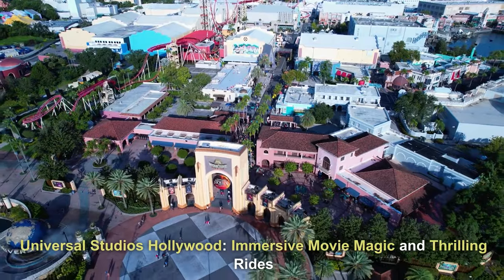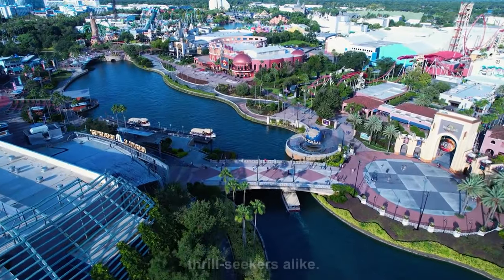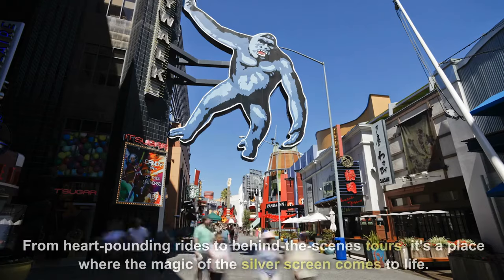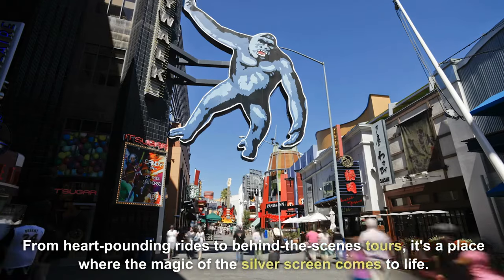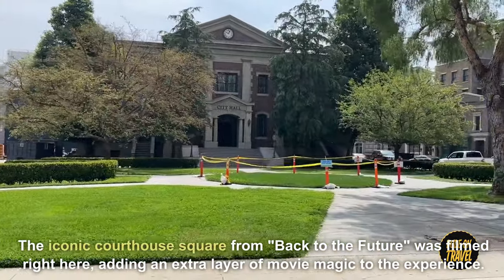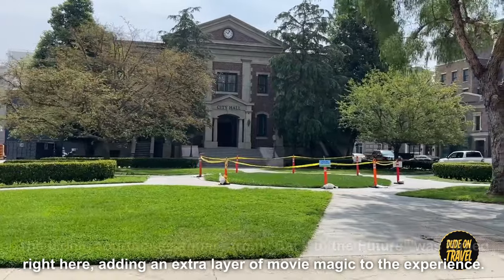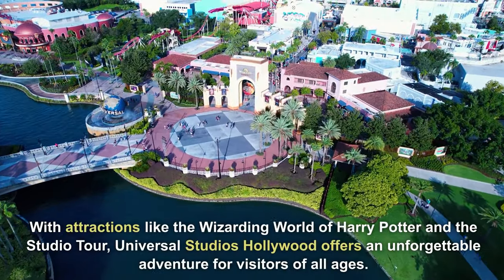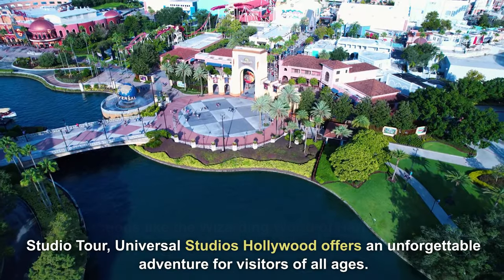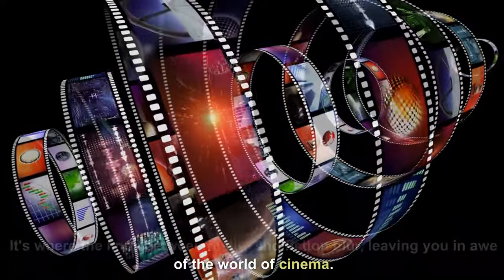Universal Studios Hollywood — immersive movie magic and thrilling rides. Universal Studios Hollywood is a mecca for movie enthusiasts and thrill-seekers alike. It's not just a theme park, but an immersive experience in the heart of the entertainment capital. From heart-pounding rides to behind-the-scenes tours, it's a place where the magic of the silver screen comes to life. The iconic courthouse square from Back to the Future was filmed right here. With attractions like the Wizarding World of Harry Potter and the Studio Tour, Universal Studios Hollywood offers an unforgettable adventure for visitors of all ages — where the lines between reality and fiction blur.